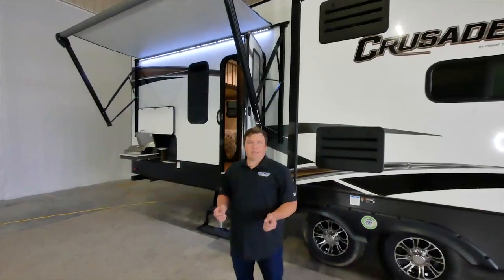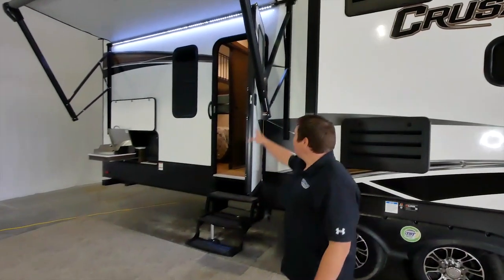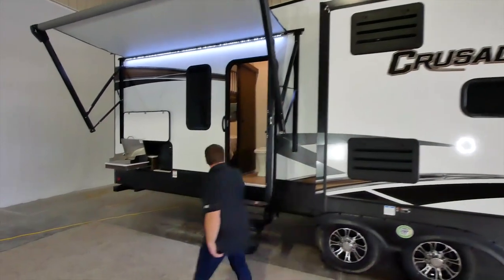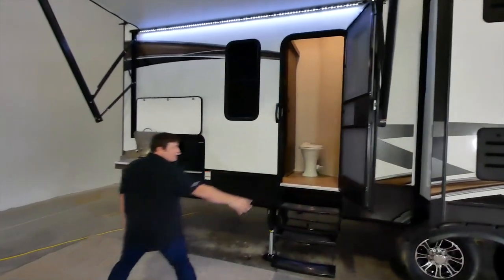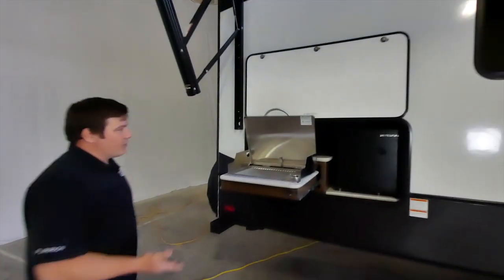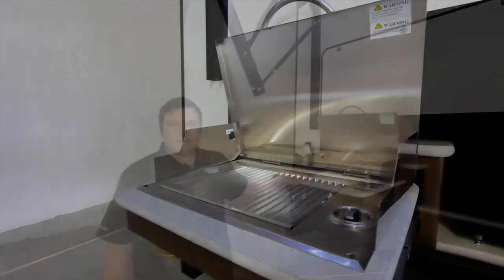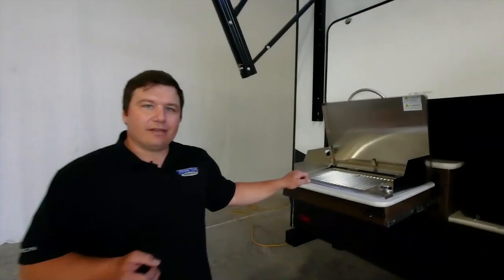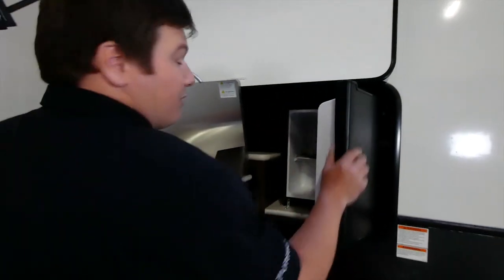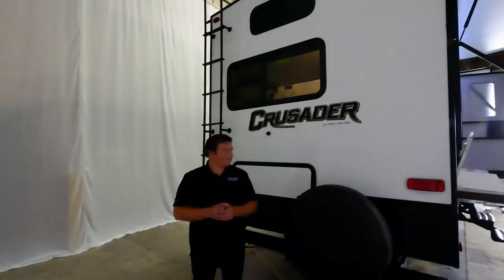Coming to the rear of the coach — a very fun place to hang out. This rear section has its own awning coverage, an entry into the half bath for easy outside access, and an outdoor kitchen. This is not your standard outdoor kitchen — it's an actual grill you can sear a steak on, and there's a small outdoor refrigerator for a tasty beverage.